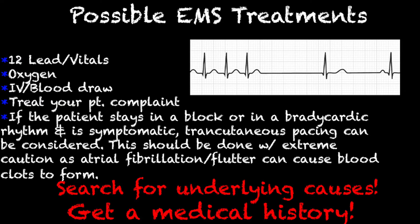Let's talk about possible EMS treatments. We're going to get that 12-lead and obtain a set of vitals, and that's what's going to show us that this patient is experiencing sick sinus syndrome. Oxygen and an IV or a blood draw — if you do blood draws for your hospital. Treat your patient's complaint: are they feeling dizzy, feeling sick, sweating, nauseous? Make sure that you treat their complaint.